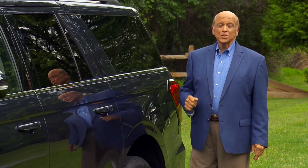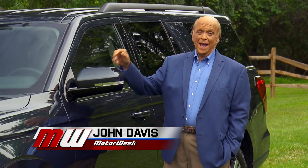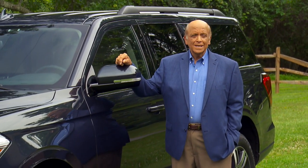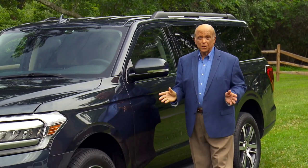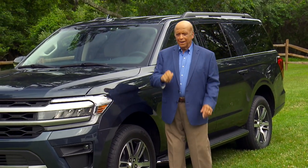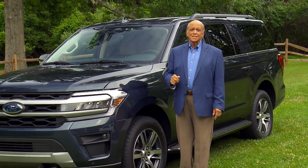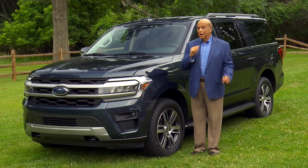The Ford Expedition arrived in the late 1990s, a time when car makers seemingly couldn't build SUVs fast enough or big enough to satisfy people's desire for big off-roaders. Through four generations, it has matured into a fully modern utility, checking off all of the boxes of today's buyer's must-have list. So where do we go from there?